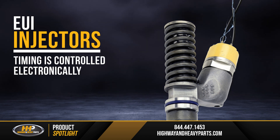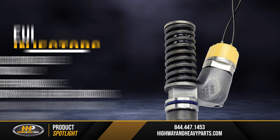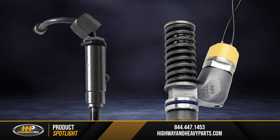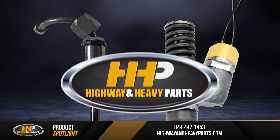An EUI has flexibility because the timing is controlled electronically. This can result in better performance, better fuel economy, and lower emissions. A mechanical injector doesn't have the same flexibility, as it operates with fixed injection timing.